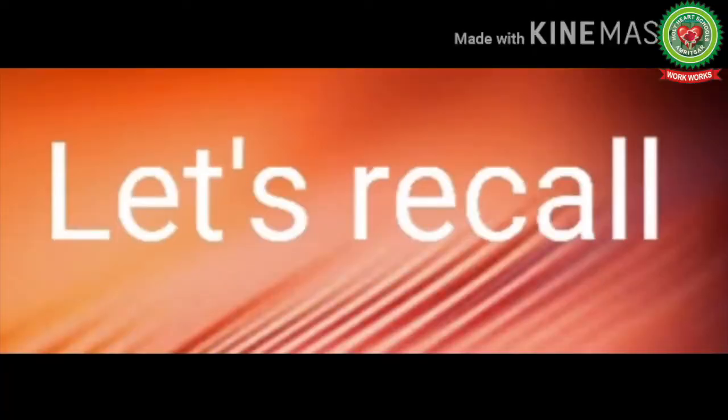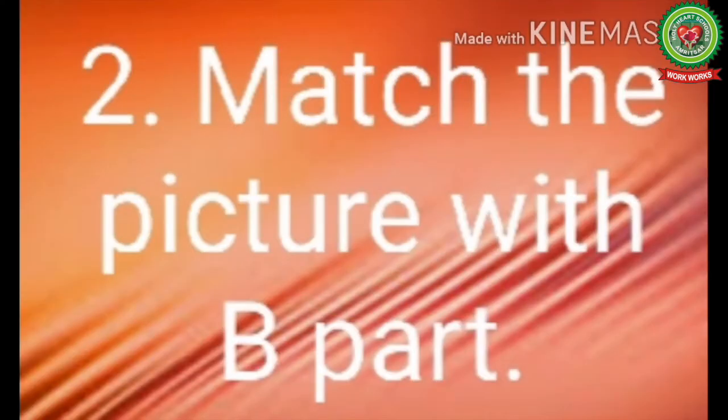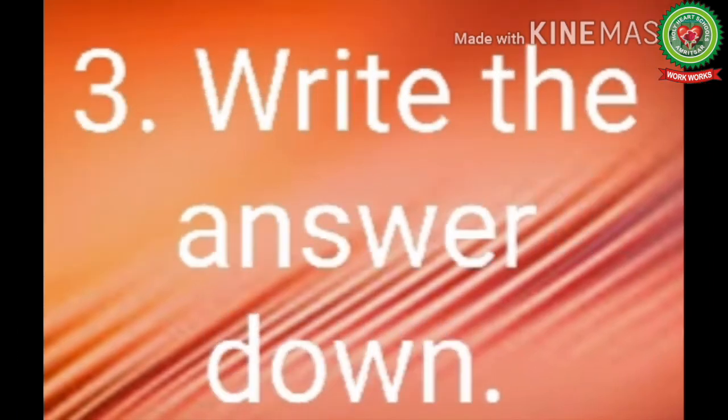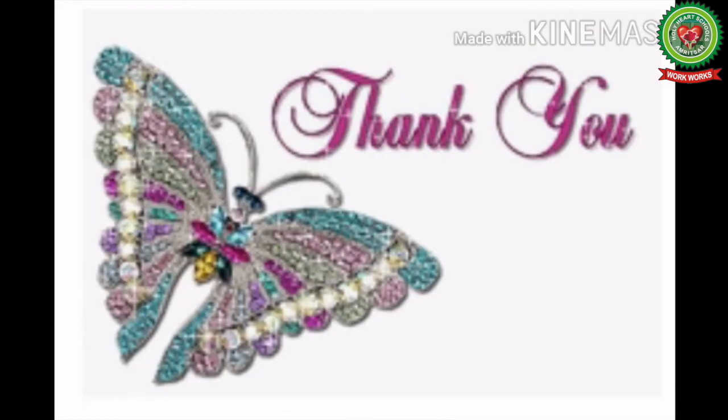Now let's recall what we have learnt today. Step one: see the picture carefully in part A. Step two: match the picture with part B. Step three: write the answer down. I hope you all understood how to do matching. So take out your SNAP homework and Know Your Aptitude book and do the sums. Thank you.